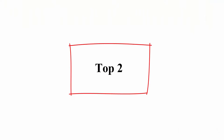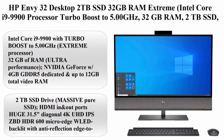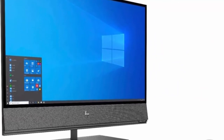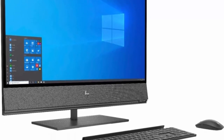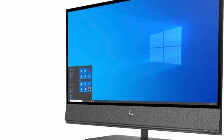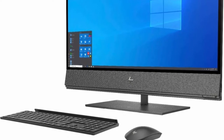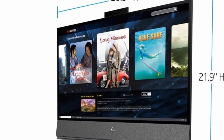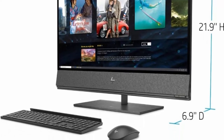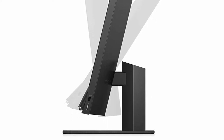Top 2: HP Envy 32 Desktop, 2TB SSD, 32GB RAM. Intel Core i9-9900 with Turbo Boost to 5.00GHz, 32GB RAM, 2TB SSD, 32-inch 4K UHD 3840x2160, Windows 10. NVIDIA GeForce with 4GB GDDR5 Dedicated and up to 12GB Total Video RAM, 2TB SSD Drive.